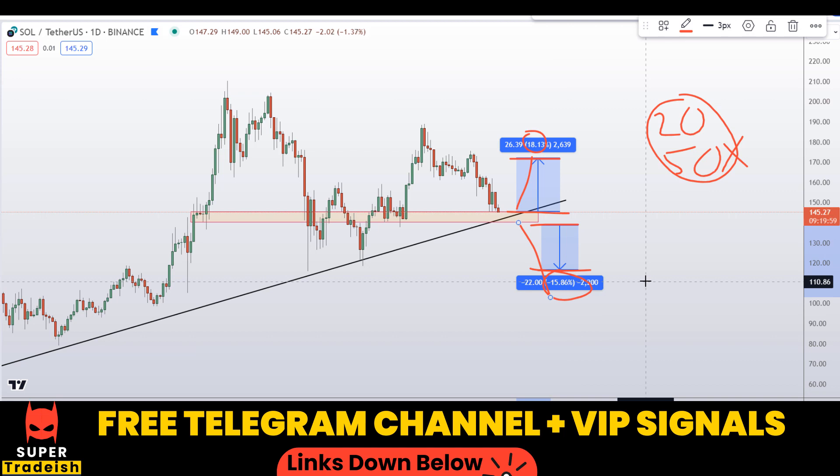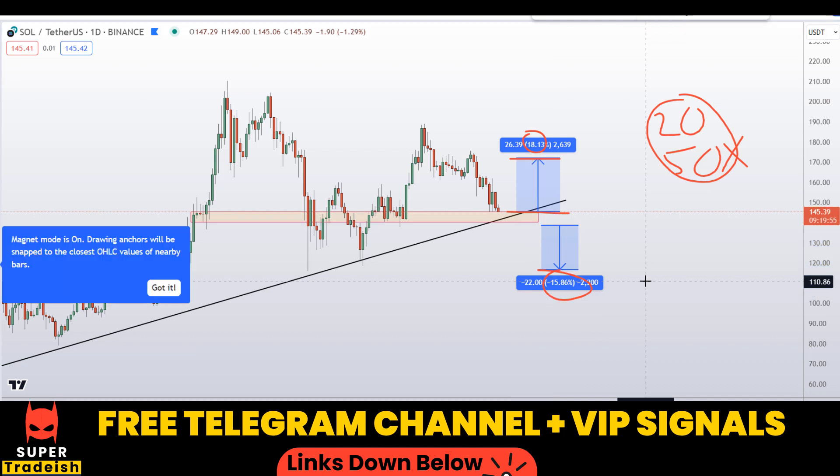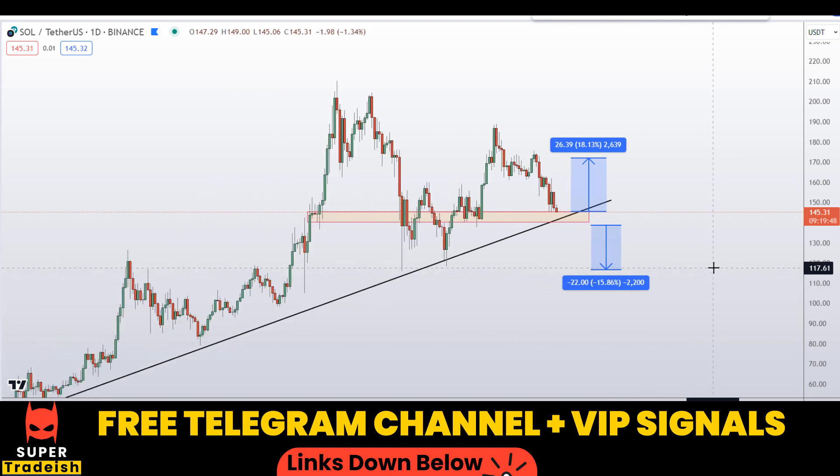I hope you guys liked this quick video analysis on Solana coin. If you did, please smash the like button, subscribe to this YouTube channel, and don't forget to hit the bell notification when subscribing.